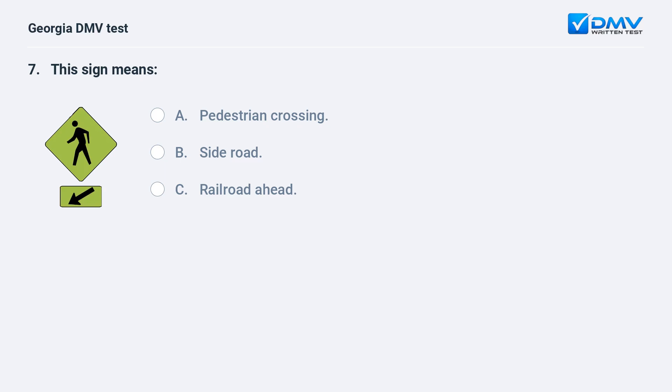This sign means: A. Pedestrian crossing. B. Side road. C. Railroad ahead. The correct answer is A: Pedestrian crossing. This sign indicates that there is a pedestrian crosswalk.